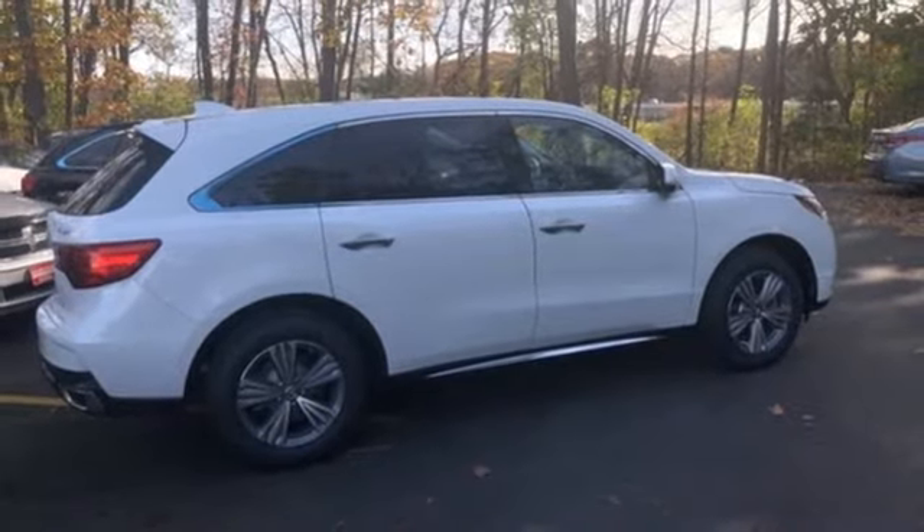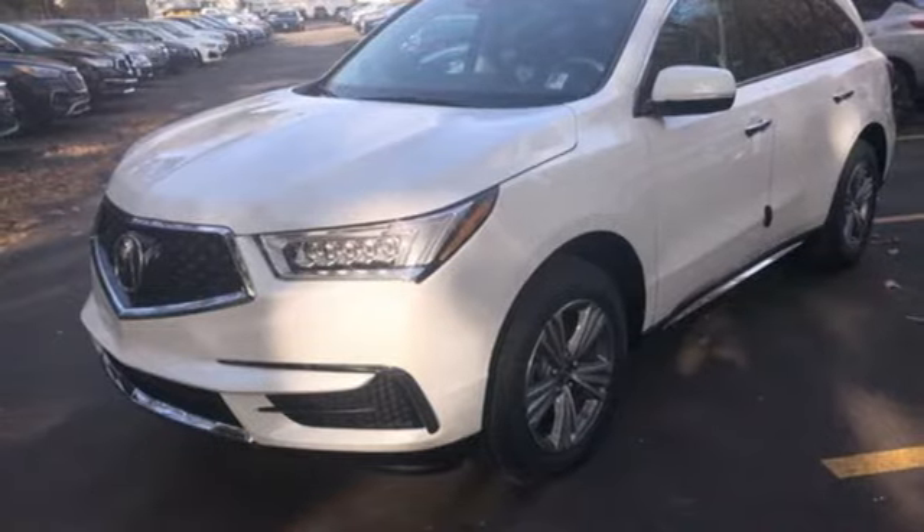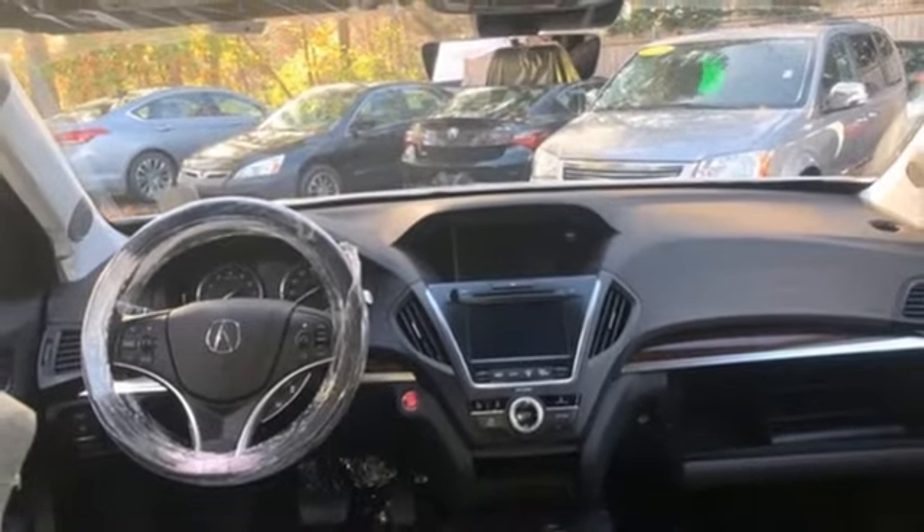Auto tilt-away steering column, AM-FM satellite radio, memory steering wheel settings, dual zone climate control, and automatic transmission.